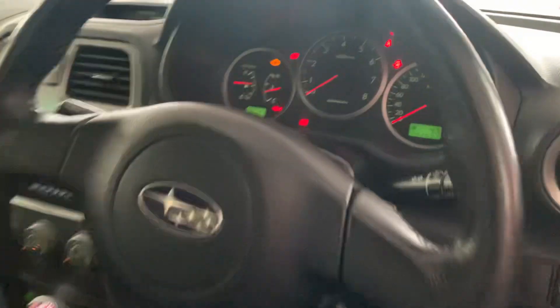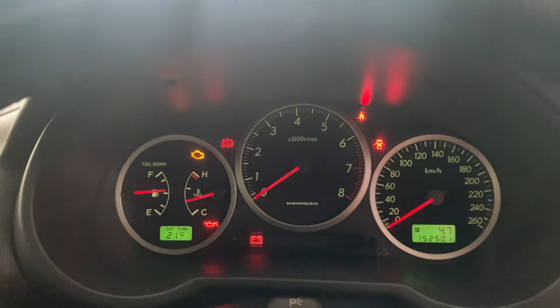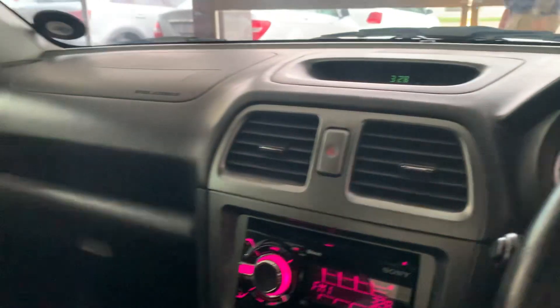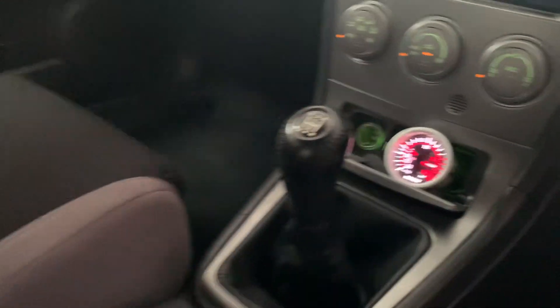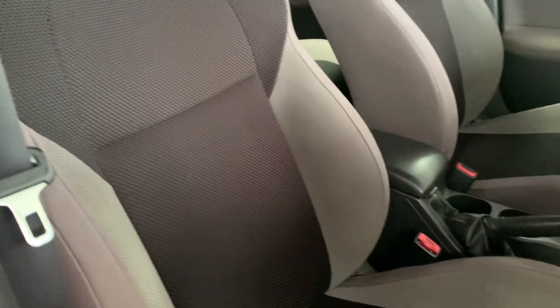Interior, 152,501 mileage on the clock, entertainment system, some boost, manual. The interior is brilliantly kept.